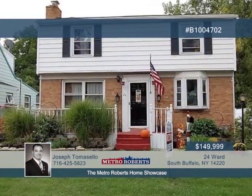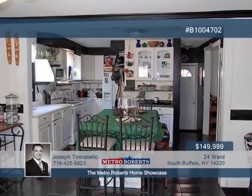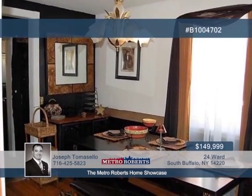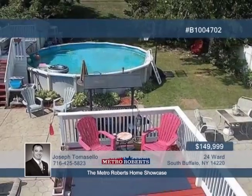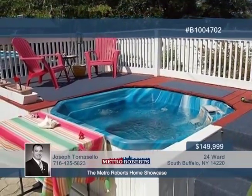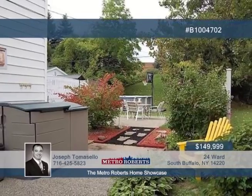Located on one of South Buffalo's sought-after streets is this hidden gem with low Buffalo taxes. You will be close to all conveniences in this great family neighborhood. Improvements made over the last ten years include new furnace and tear-off roof. Other bonuses include a complete drain tile system in the finished basement, glass-block windows, and an open kitchen floor plan leading out to a concrete-stamped patio overlooking the landscaped yard. Call Joseph Tomasello today for a private showing.